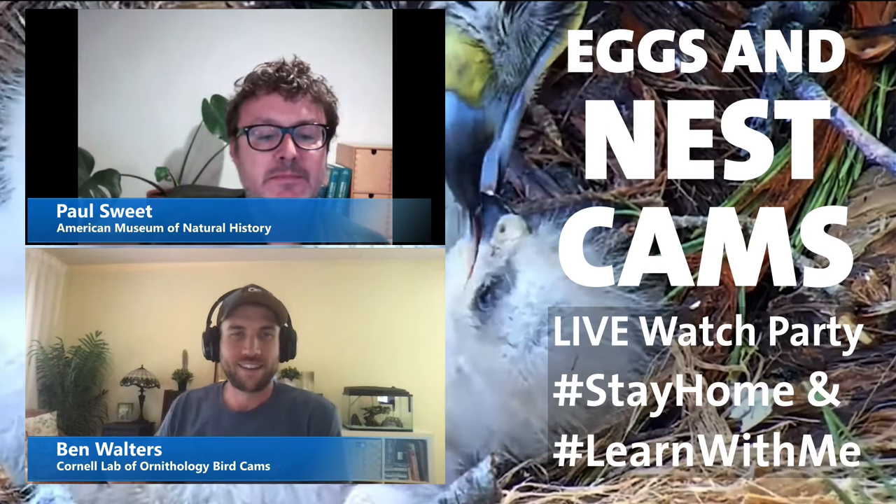Hi everybody. My name is Ben Walters. I work with the bird cams program at the Cornell Lab of Ornithology in Ithaca, New York. Before we give you that behind-the-scenes look at the egg collection at the museum, we thought we'd walk you through some clips from our live streaming bird cams and take you inside the nest of some of the species we feature.